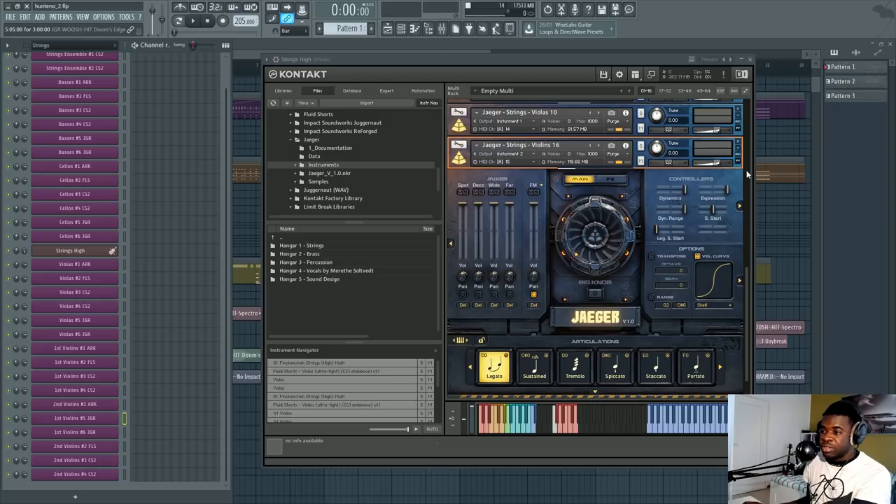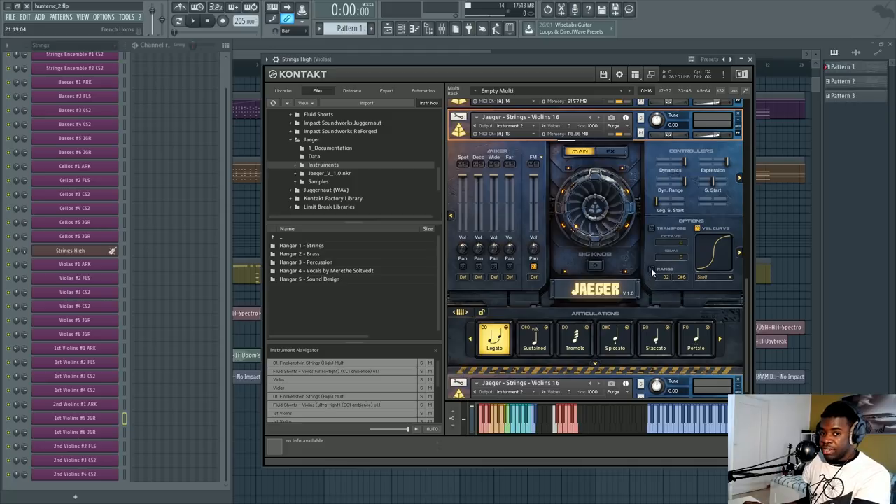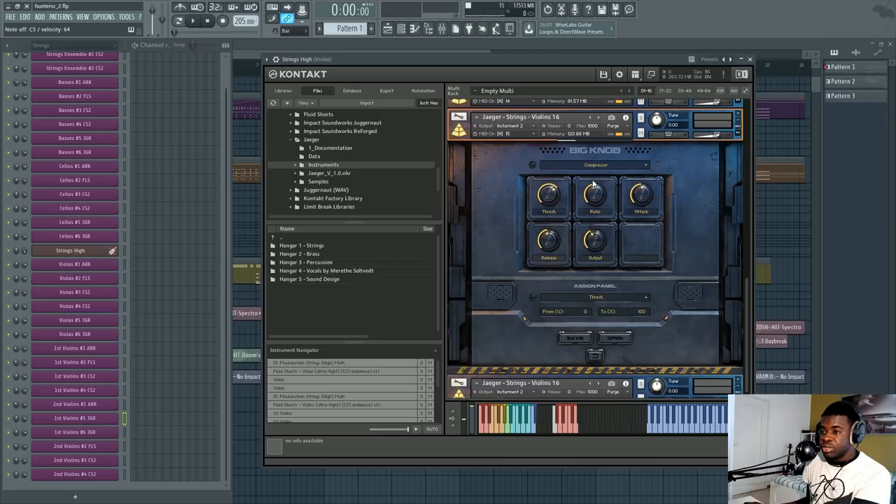If you set dynamic range to 100%, the full quiet-to-loud range is available. If you reduce it, the difference between 0% and 100% dynamics is reduced, giving you less dynamic variation. There's also a velocity curve and you can edit the range of notes. There's a big knob that triggers effects when activated — if you click it, you can choose which effects activate. Lo-Fi is one option; there are others. There's also an effects tab with a step sequencer/arpeggiator.